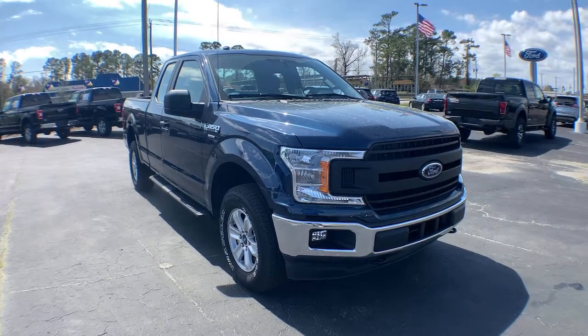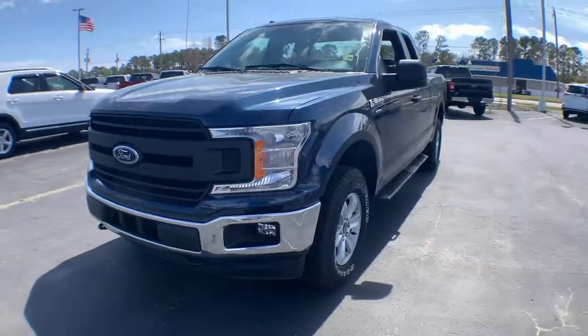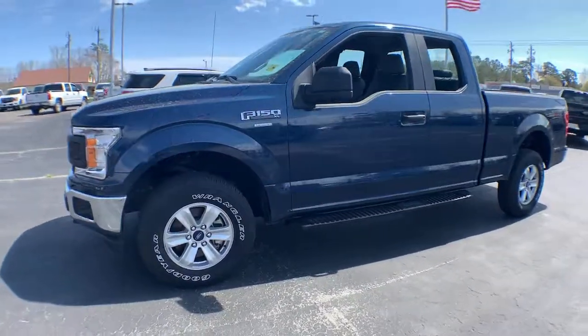You just found the 2019 Ford F-150. This vehicle is an outstanding buy with fewer than 15,000 miles on the odometer.